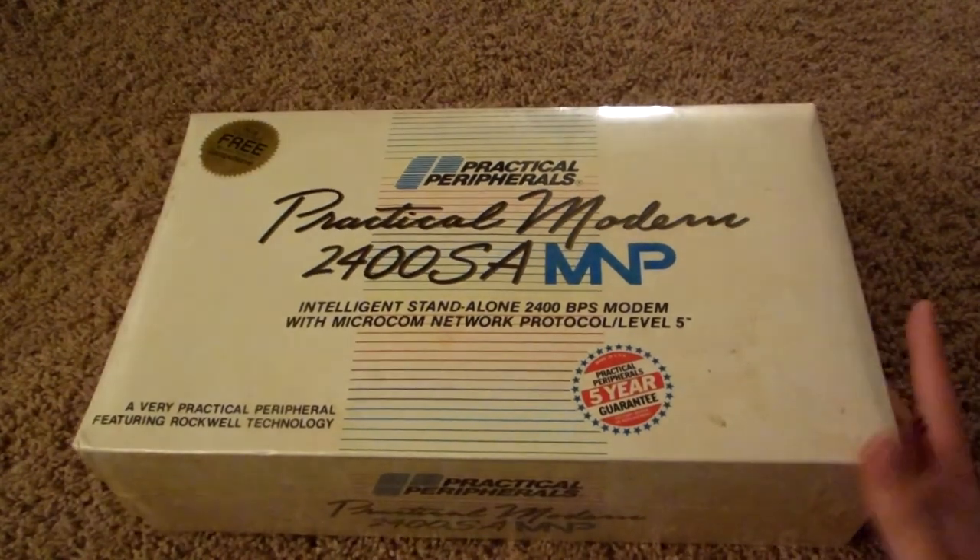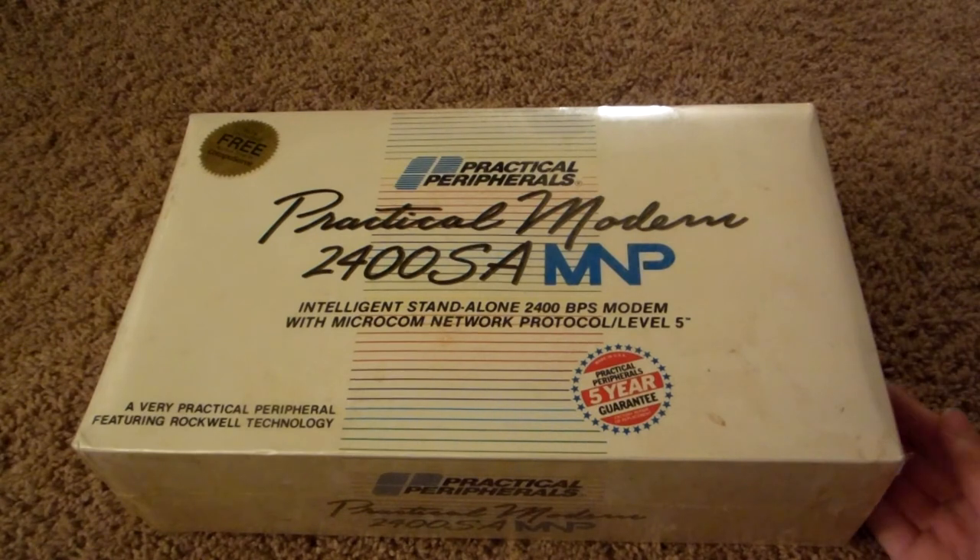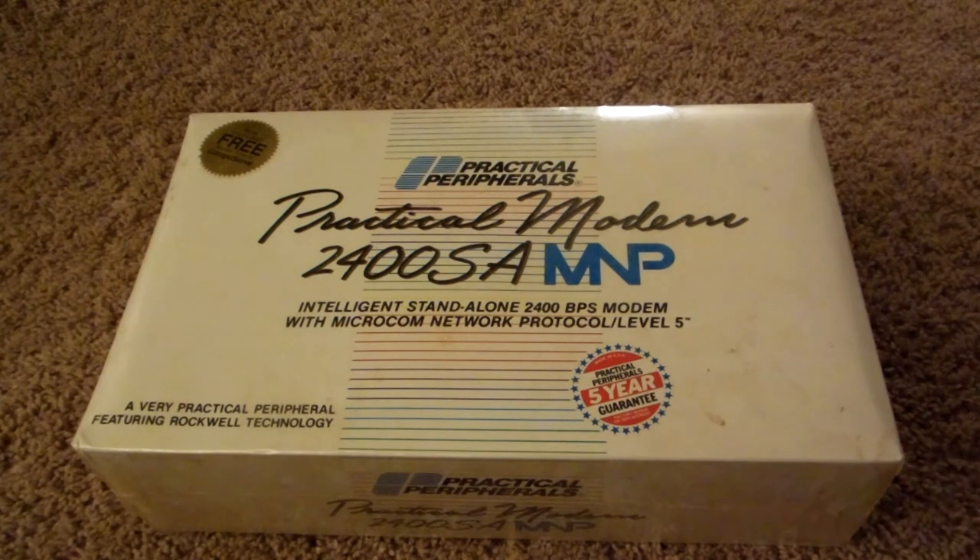I found this thing on eBay. For a remarkably good deal — I went ahead and bid on the item. I bid $0.99 just to see if maybe I would get something, and it happened to be the only person wanting to buy it, so I ended up winning it for only $0.99.